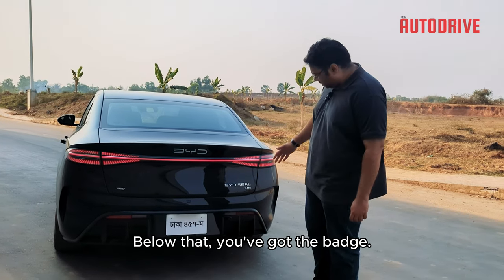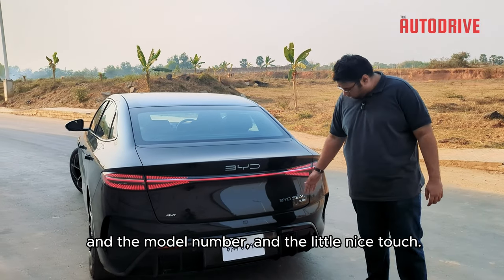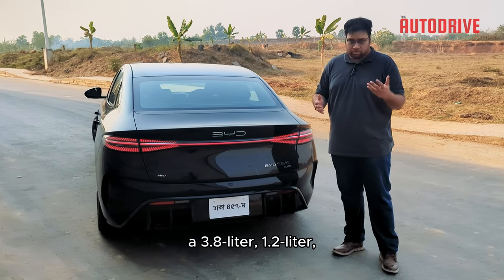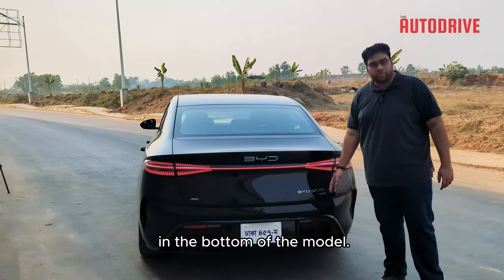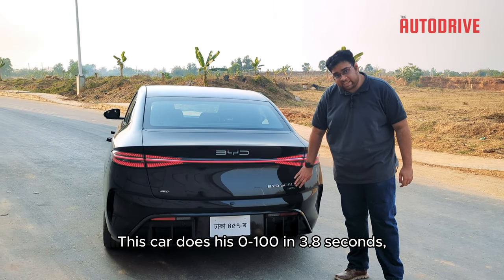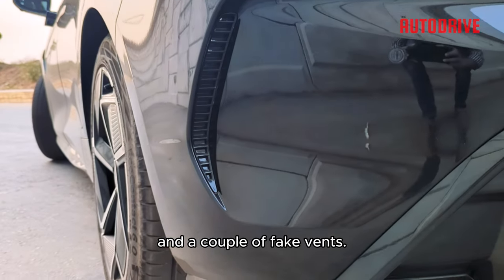Below that, you've got the badge. This is the performance version, so it has the all-wheel drive badge, meaning all four wheels get power. There's also the model number and a little nice touch — while petrol cars usually put the engine size like '3.8 liter' or '1.2 liter,' BYD instead puts the acceleration number. This car does 0 to 100 in 3.8 seconds, as evidenced by the badge. Below that you've got a couple of cameras, a nice-looking diffuser, and a couple of fake vents.